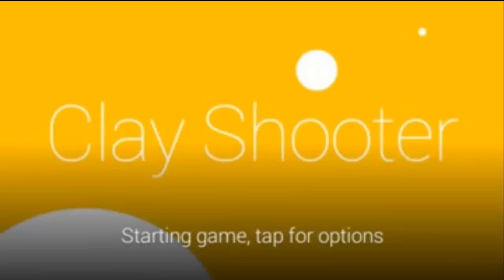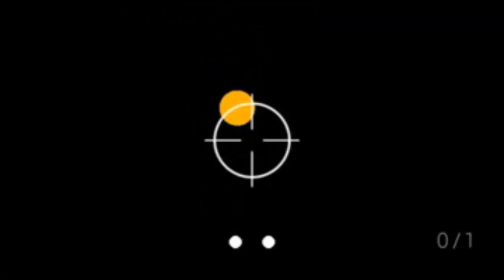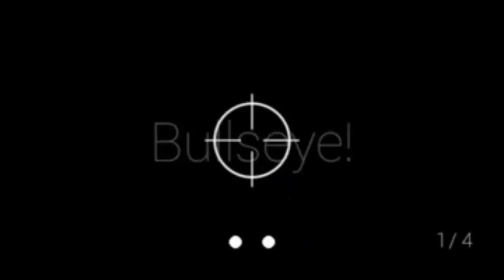Playing a game — I'll show you one or two real quick. They have tennis, shape splitter, balance, clay shooter, and matcher. Let's go to clay shooter, which I've done once before. Clay shooter is basically a shooting game, very simplistic — I have to move my head around and try to shoot. It's not easy. There we go — you get the idea.